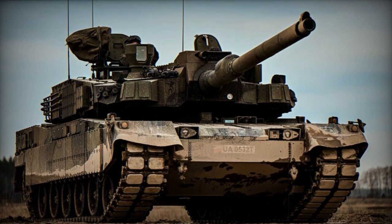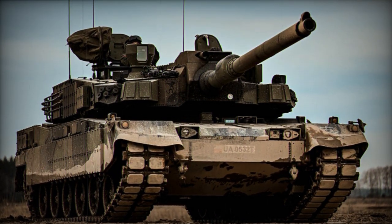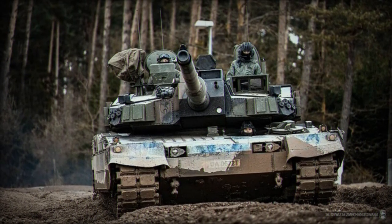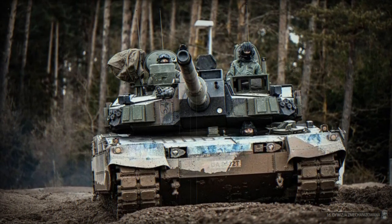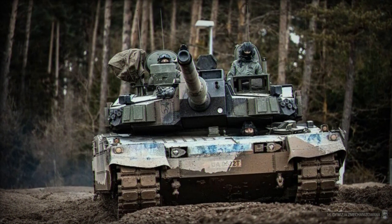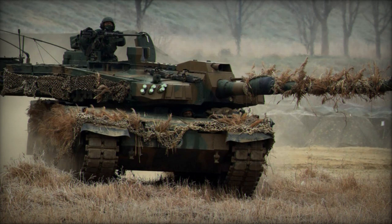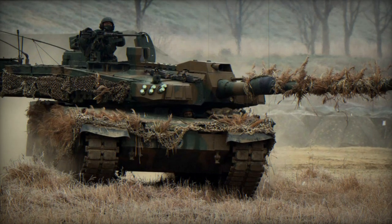Notably, large engine mufflers were tested, reducing engine noise via two attachments at the rear of the hull. The price tag for the K2 tank stands at $7.5 million. It is available for export, and Turkey incorporated K2 subsystems into its Altai MBT.